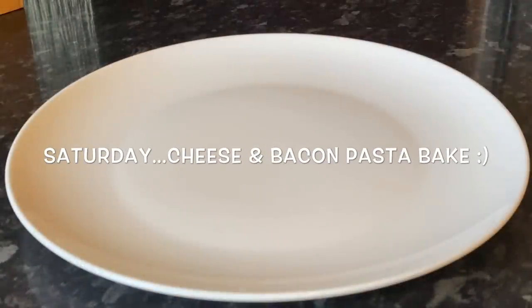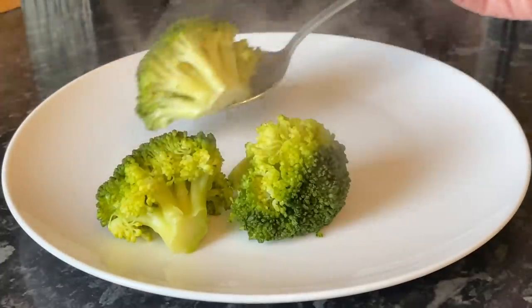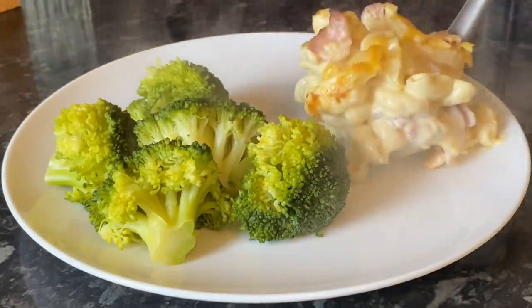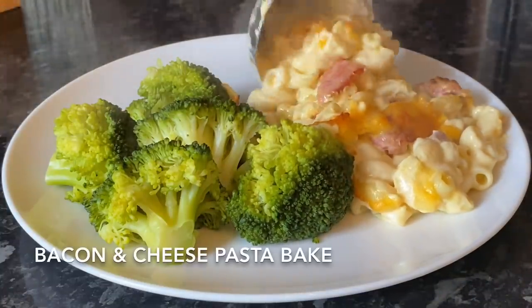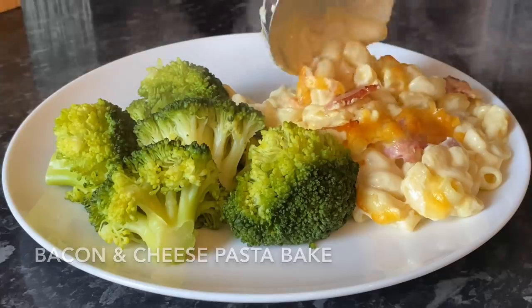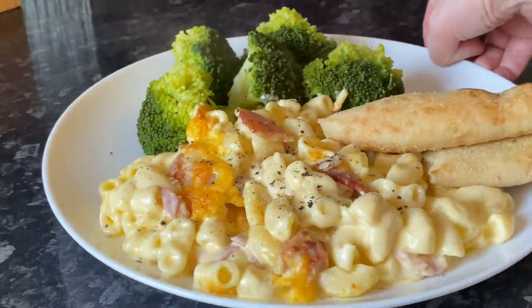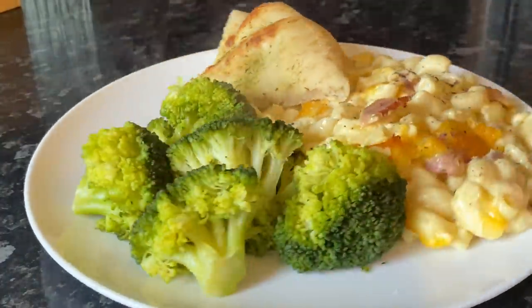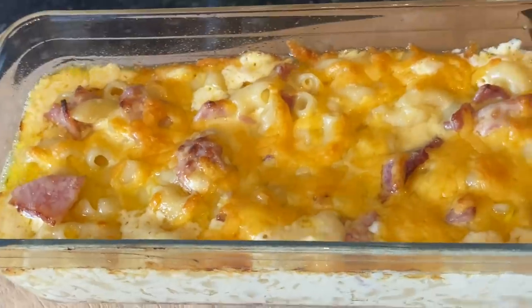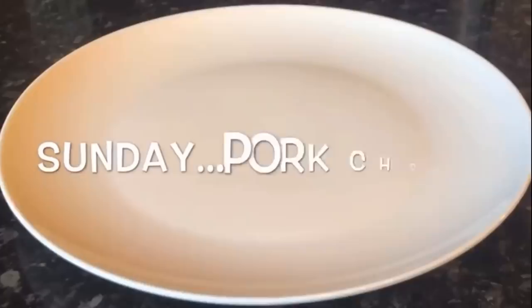Moving on to yesterday — Saturday — I made a simple cheese and bacon pasta bake. It's basically macaroni cheese, but I put some bacon in it and also some mustard in the sauce. We had that with broccoli, some garlic bread, and a wee bit of salt and pepper on top. This looked absolutely phenomenal. I can't have it because of all the cream and the fatty bacon, but I can make a version of it.